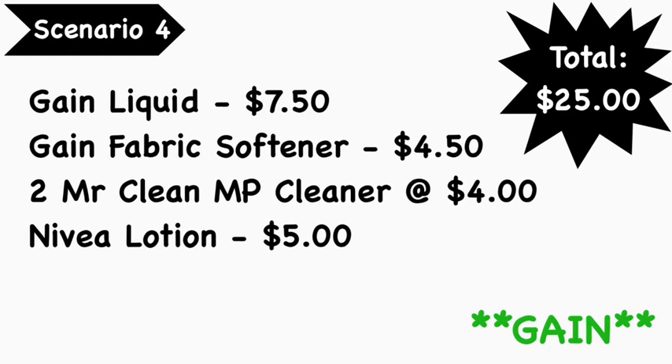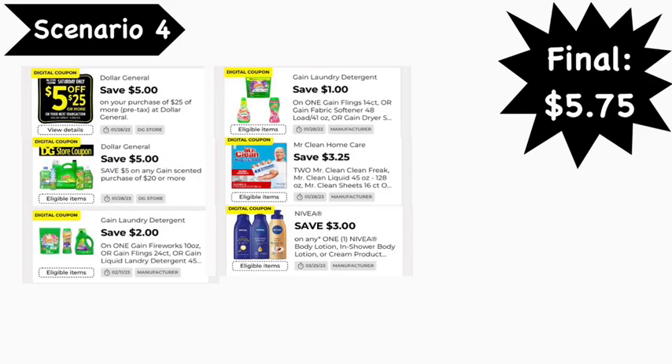Scenario number four is our third Gain scenario. Pick up a Gain liquid at $7.50, a Gain fabric softener at $4.50, two Mr. Clean Multi-Purpose Cleaners at $4.00 each, and a Nivea lotion at $5.00. Your total is $25.00 even. Digital coupons needed: the $5 off of $25, the $5 off of $20 Gain, the $2 Gain digital, the $1 Gain fabric softener/Fireworks/dryer sheets digital, the $3.25 off of 2 Mr. Clean digital, and the $3 Nivea digital. Your final cost is $5.75. Note: some accounts may have a $2 or $1 Nivea digital instead — if you have multiple clipped, the lowest value will apply. The $3 Nivea coupon is an older digital and may no longer be available.